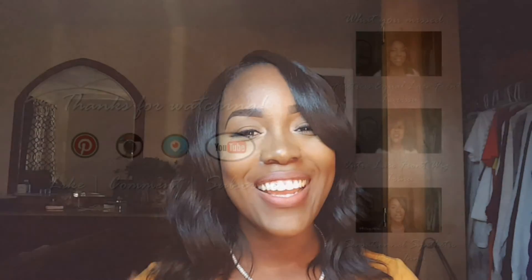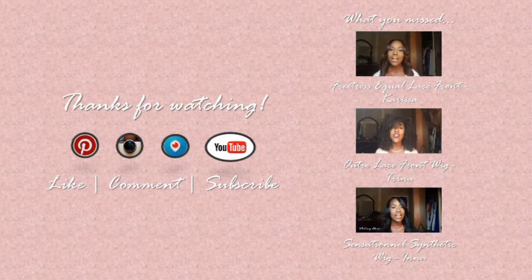If you guys don't like this look on me, let me know in the comments below. Like it, subscribe to my channel because I have a lot of things coming your way. If you think the color looks good on me, let me know. If you get this wig, show me some pictures — I really love to see you guys. Comment, like, subscribe, and I'll talk to you guys later.